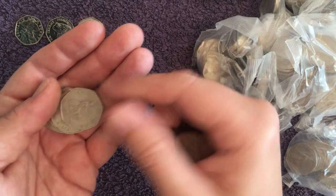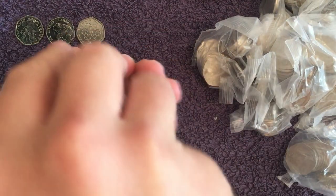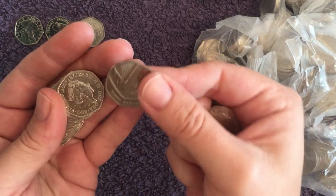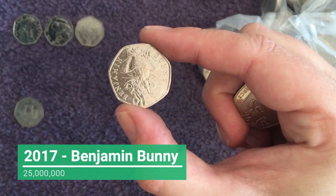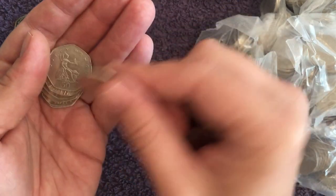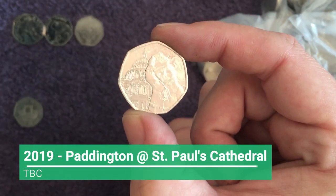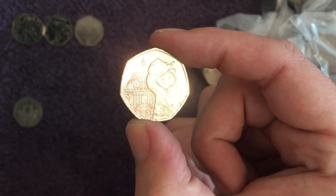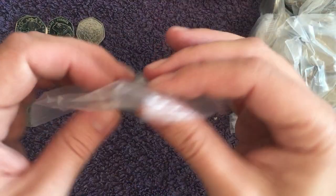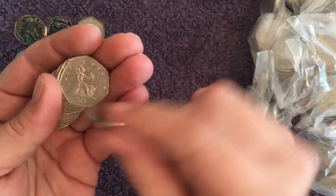We follow that up with Girl Guiding 2010 — pretty common, but at least we're starting to find a few things. There's another Benjamin Bunny, two for the hunt already. We of course sign our Benjamin Bunnies and send them back out into the wild — nobody has reported finding one of ours yet, but it'll be a matter of time. There is Paddington at St Paul's Cathedral from the 2019 set. We're still waiting for mintage figures from last year — apparently it's going to be a longer wait this year.